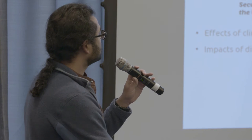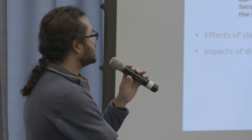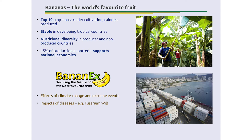At Exeter we have a GFS-funded project called 'Securing the Future of the UK's Favourite Fruit' — Bananax for short. Amongst other things, we look at the effects of climate change, extreme events and how they will cause production shocks. We also look at impacts of diseases, especially Fusarium wilt, which is a fungal disease that has been spreading across the world. People were worried about it reaching Latin America, and as of July it has — so there's real concern.